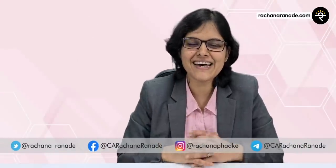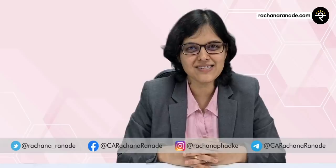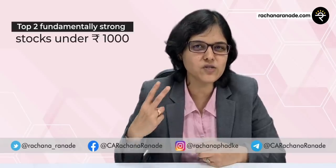Hey folks, CA Rachana Ranade here and I welcome you all to an interesting lecture about top two stocks under 1000 rupees. Why this series? Because whenever I discussed many stocks on my fundamental analysis lecture series, I've gotten feedback that stocks are good but they are not pocket friendly. So please tell us some stocks which we can really afford. That is the reason why I came out with this series of top two stocks below 1000 rupees.